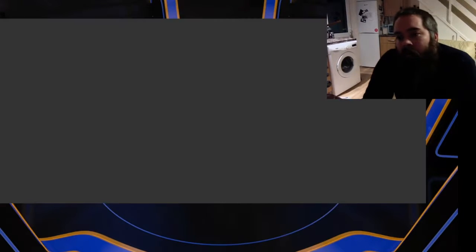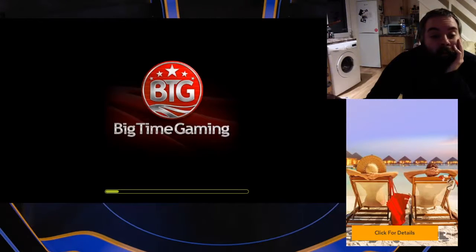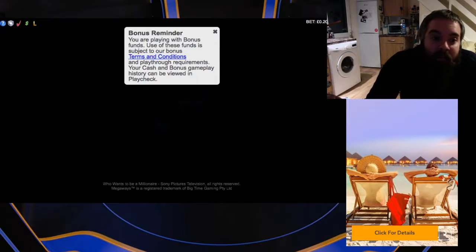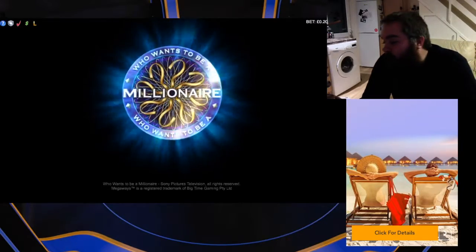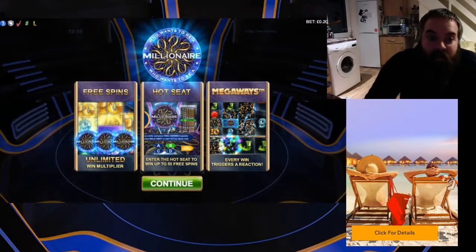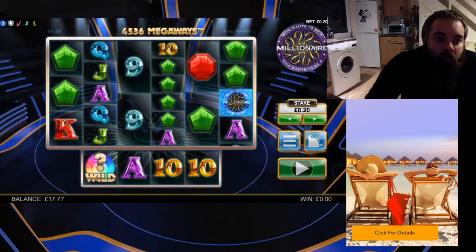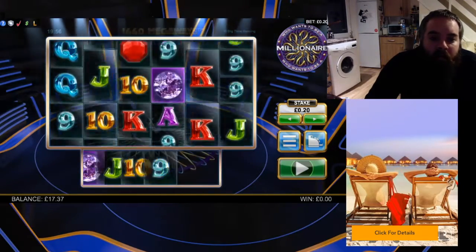I'm probably going to have another few quid on Millionaire and see if it wants to drop in a quick bonus. I'll probably only risk a few quid on it. It might be Dreamcatcher or roulette for a little balance recovery. See if we can make something happen here — it's just getting done over at the moment. It's not been much of anything to show you guys. We'll bring it back. Hopefully we'll get a bonus or a big win to show off.